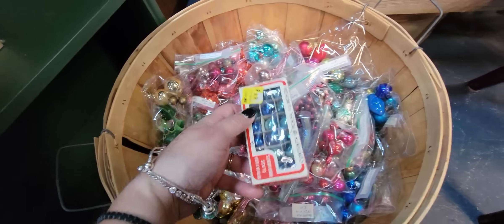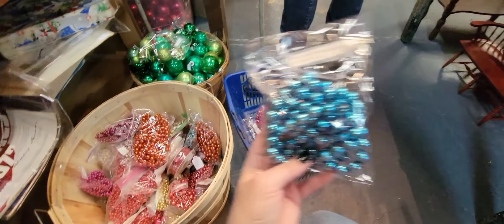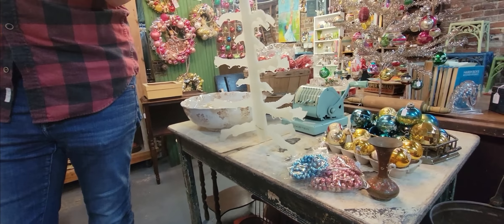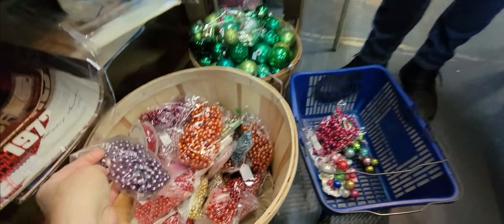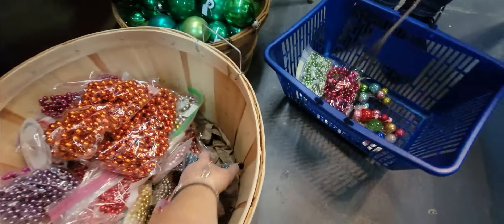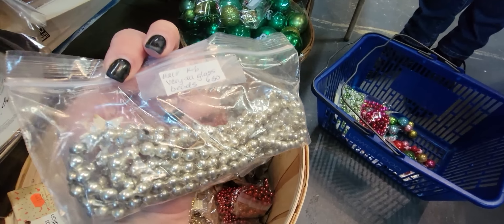Some little mini ones — oh, they've got the old Kmart sticker on them. I like these aqua ones, those are really nice. I found some mercury beads too. But you have to be careful because some of them are plastic. These are from 1976 — those are plastic. You really have to look closely — I have been fooled. These older ones are $6.50.